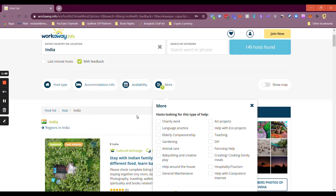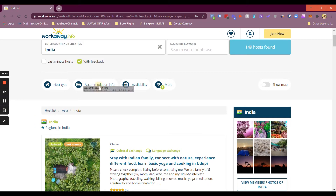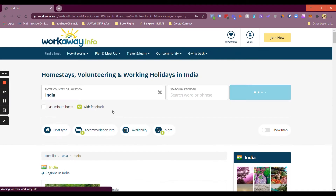How this works is you are typically volunteering four to five hours a day with organizations, families, charities, and sometimes even businesses in exchange for free food and rent. So if you want to travel while growing your business, this is a great opportunity — you might only have to work 15 to 25 hours a week for free food and rent, but that still gives you plenty of time to work on your business. I can also apply more filters like availability, accommodation info, how many people they can host, internet access available, and even digital nomad friendly. Some hosts do ask for a fee but it's very few — I'll check the box for hosts that don't ask for a fee and we still have 41 great hosts.